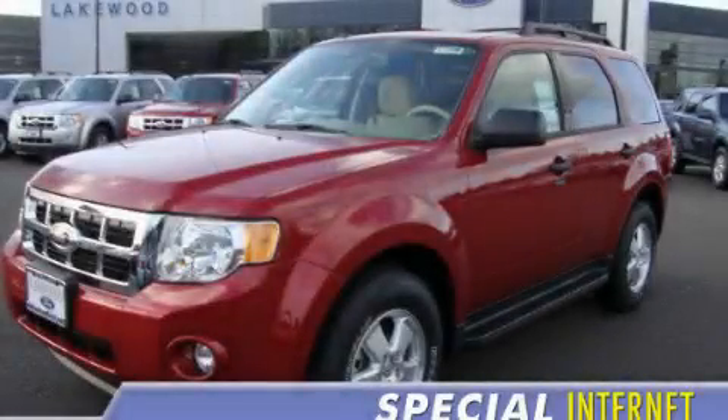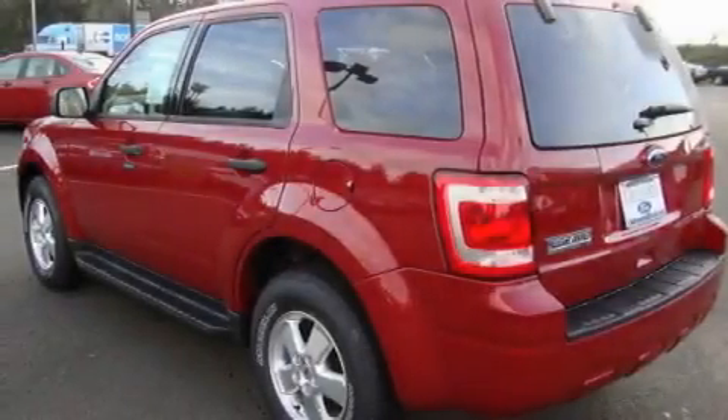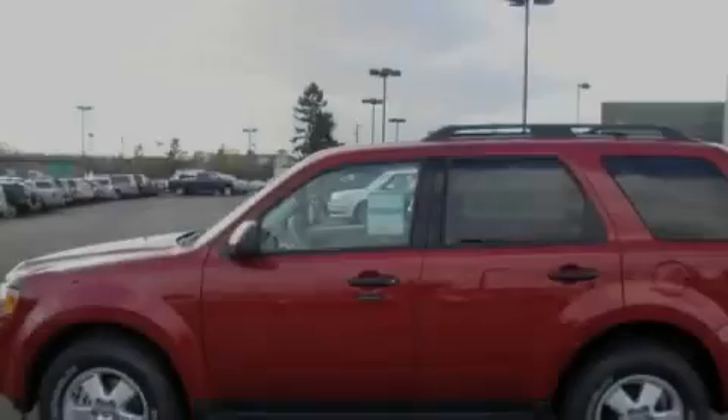This is a brand-new 2011 Ford Escape. Safety, space, and comfort. It has a 2.5-liter four-cylinder engine and an automatic transmission.